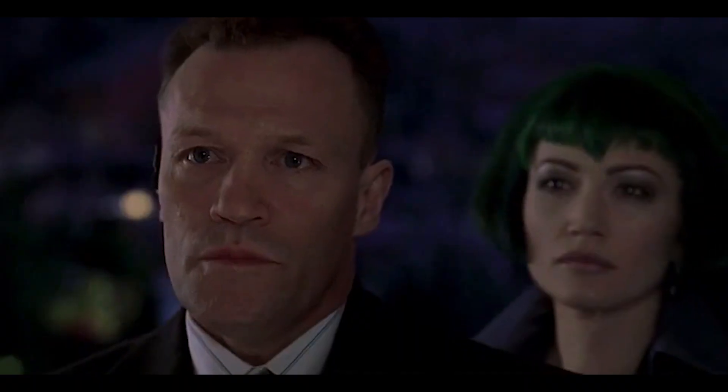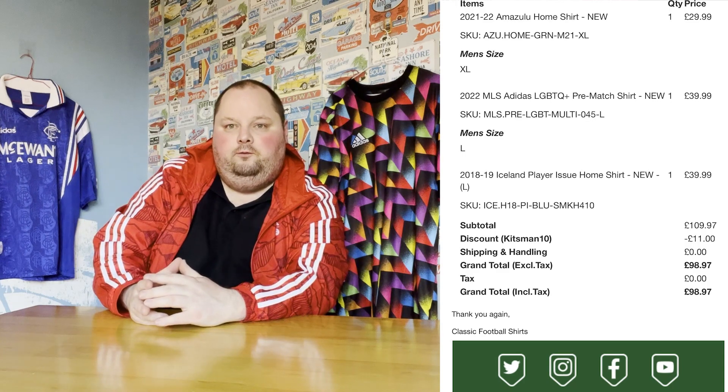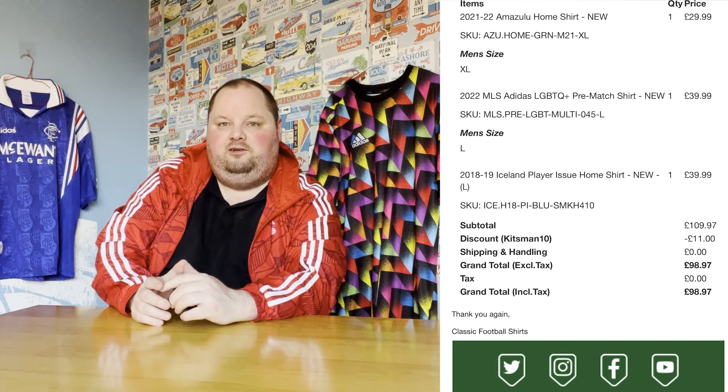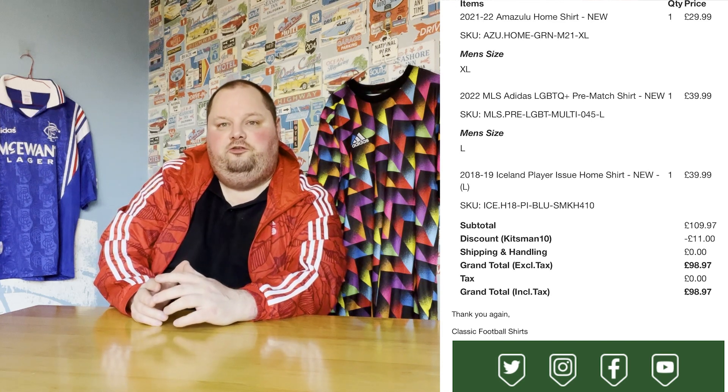This is obviously USA, MLS, North America — ticking off North America, Egypt, and Europe. And there it is, the best shirt of the three. That sums up the challenge. We haven't given this a score — it's going 8.5 out of ten for the LGBT awareness MLS warm-up shirt. I'll put some details on screen. I think that is a cracking little haul for the first of maybe many challenges at Classic Football Shirts — the £100 three-continent challenge.